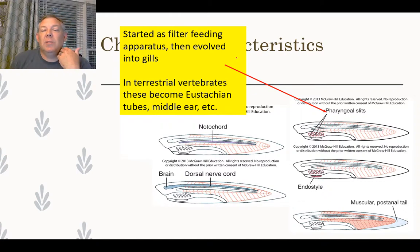Pharyngeal slits are openings near the throat. These started as a filter-feeding apparatus — just to allow food in to be trapped — then evolved into gills for respiration. In terrestrial vertebrates, they seal up during development and become things like the Eustachian tubes, the little tubes that connect your inner ear to your mouth cavity. Obviously, we have no need for filter feeding or gills.